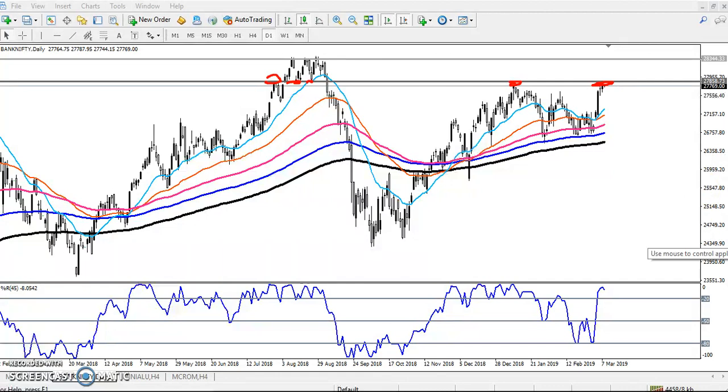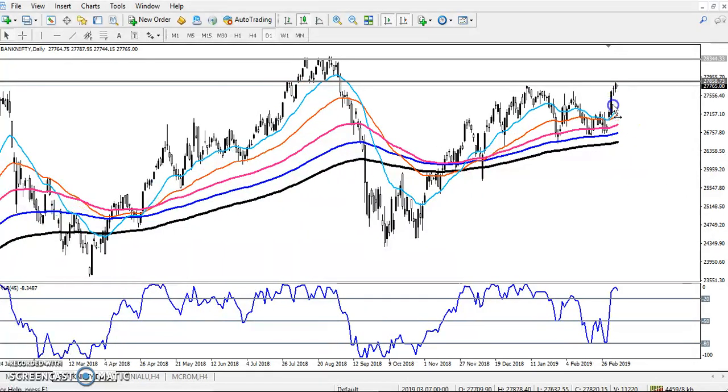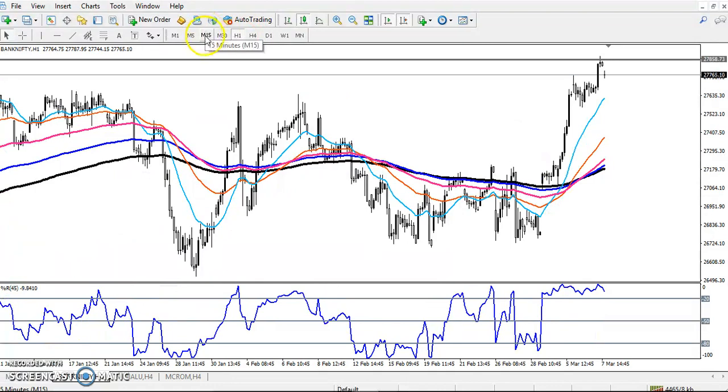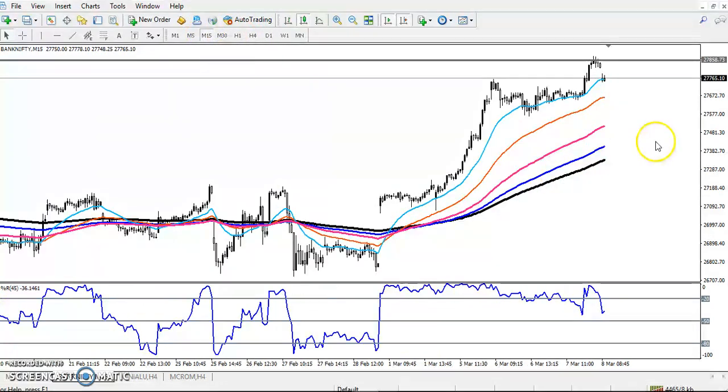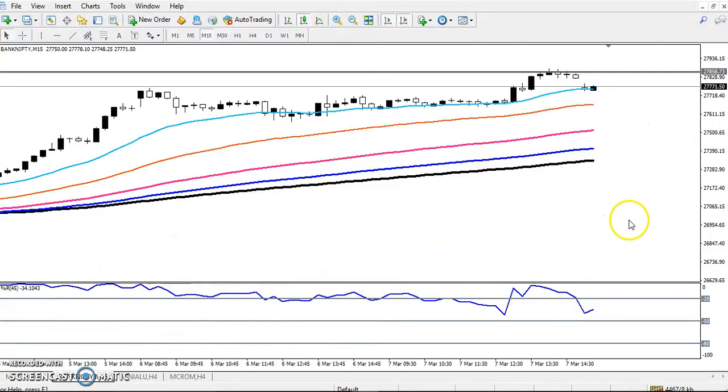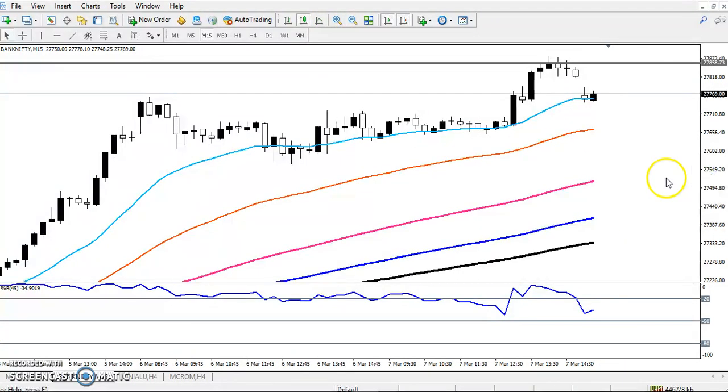That is why we don't take any high buy risk here, because the market might reverse from this area. There could be price consolidation. If you look at a smaller time frame like one hour or 15 minutes, there is a strong resistance placed at the previous higher point and lower point.